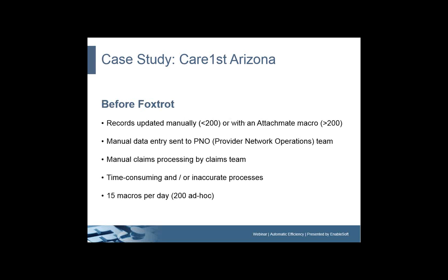Before Foxtrot, we were actually using AttachMate, which is a scripting product that requires some base programming knowledge. We had made a cutoff point: if you are updating more than 200 records, we will find a way to automate it through AttachMate. If it was less than 200 records, the team would manually address that — whether processing claims, adding provider records, or whichever the case might be. In either instance, that work would be done by our provider network operations team or by the claims processing team, and since it's manual, we would have to do a lot of double-checking to make sure the work was done correctly.